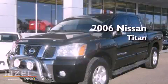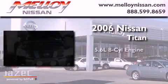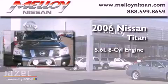This is a 2006 Nissan Titan. It has a 5.6-liter 8-cylinder engine, a 5-speed automatic transmission, and 4-wheel drive.